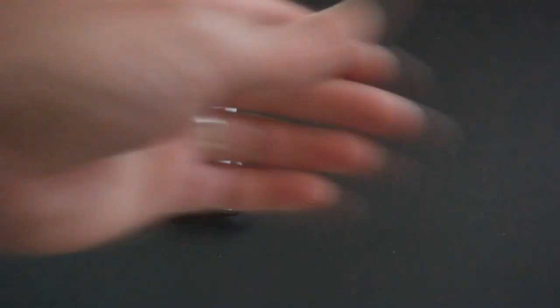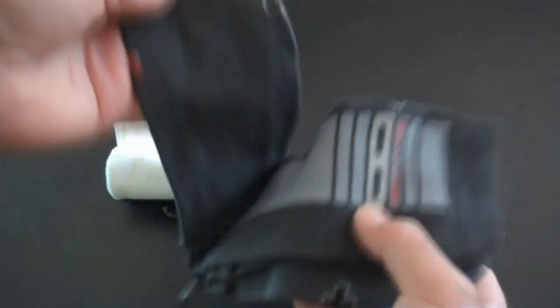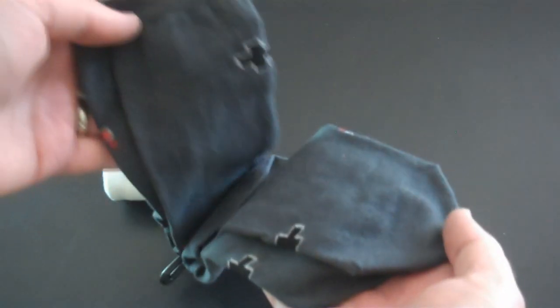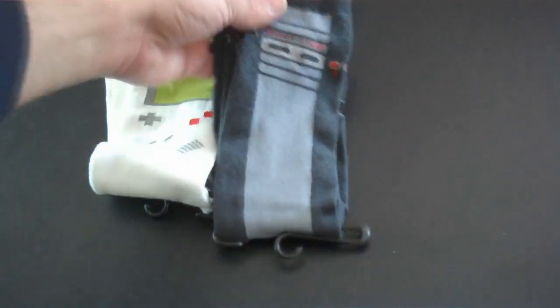And this one I love as well. You've got the NES gamepad. You've got the dark gray sock on one of the sides. I love it. Some nice NES socks right there.